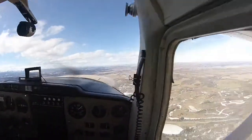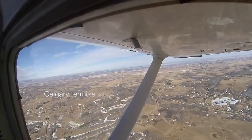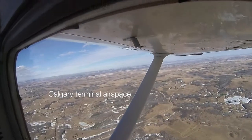Canada 128, Calgary departure, radar identified. Climb flight level 210. Climb flight level 210. Canada 128.